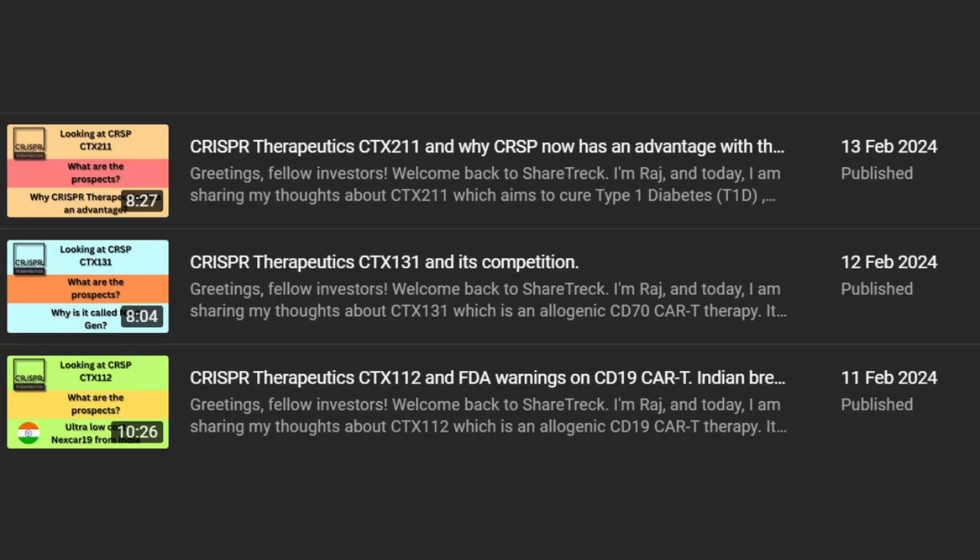Hey all, welcome to ShareTrek, this is Raj here. This is the fourth in a series of videos exploring the valuation of CRISPR Therapeutics by deep diving into each of its advanced stage pipeline candidates and checking out the market size, current standard of care, and pricing power where possible. Today we tackle CTX310 and CTX320, both of which are in phase 3 clinical trials. I put a link in the description for the previous three videos in case you missed it. Let's get started.